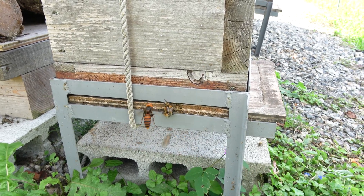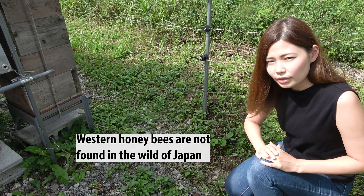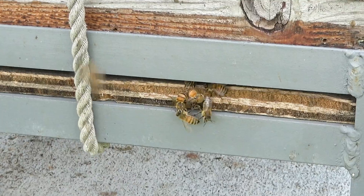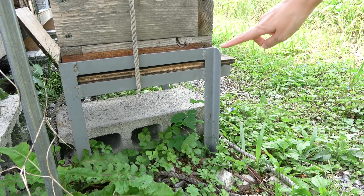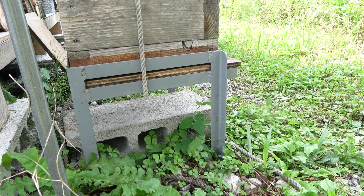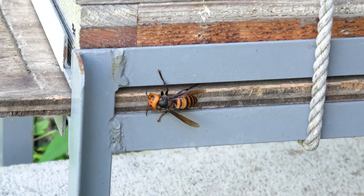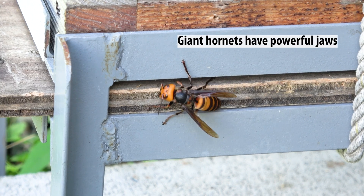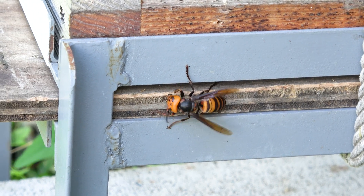Mayu doesn't keep any colonies of western bees — she only keeps native Japanese honeybees. Since there are no wild colonies of western honeybees in Japan, this colony most likely absconded from a nearby beekeeper's hive and has taken up residence in Mayu's traditional Japanese beehive, also known as a pile box hive. The entrance is only 7mm wide to prevent giant hornets from invading. Since giant hornets cannot fit through the entrance, they try to widen it with their powerful mandibles. These giant hornets have been trying to widen the entrance for the past few days but have been unsuccessful.